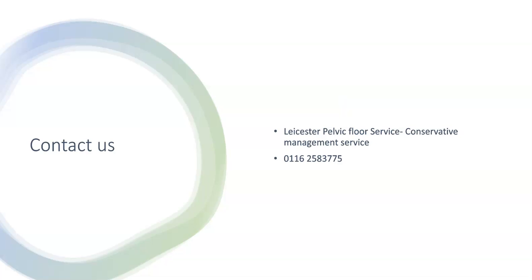This video is designed to be used alongside your one-to-one treatment or as an introduction to biofeedback. If you have any questions, please contact us on the above number.